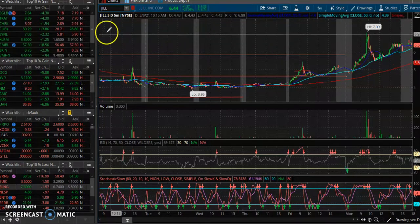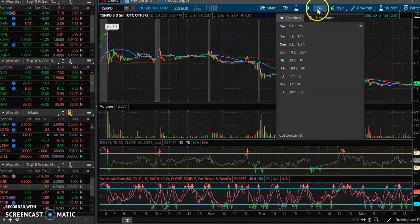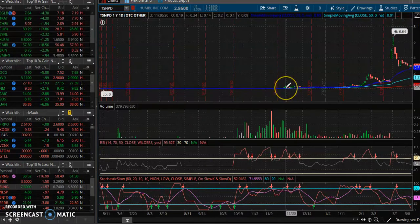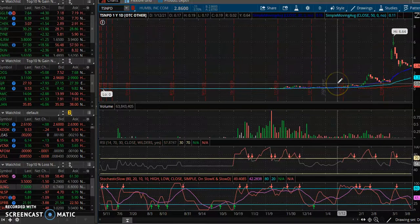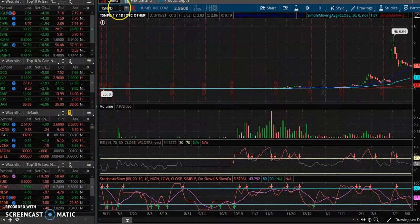Look at a stock like TSNP — this can basically change your financial trajectory. You're looking at a stock that was below a penny, did a reverse split, went from triple zeros all the way up to two dollars. This can change your life.